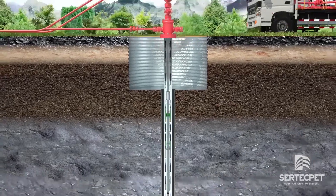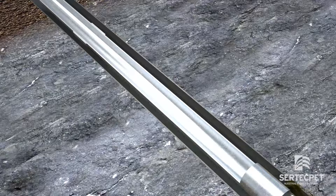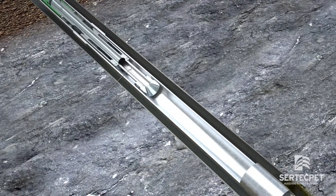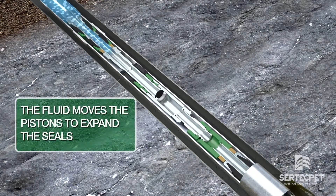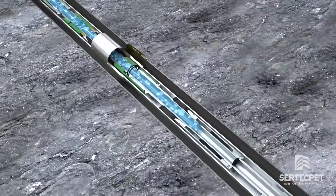The production tubing sealer is displaced through the tubing using the power fluid until reaching the depth of the hole or crack of the tubing. The PTS has a sensitive pressure hydromechanical valve that seals the tubing hole instantly.